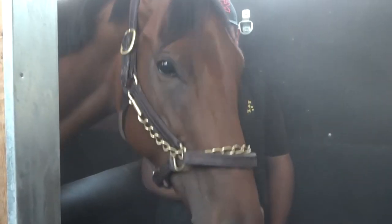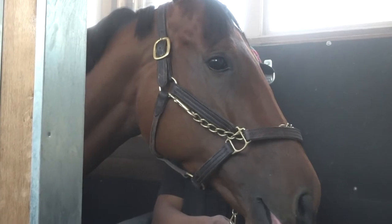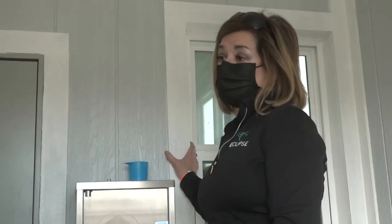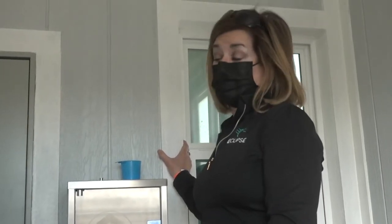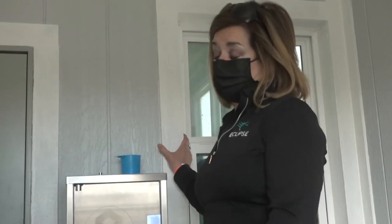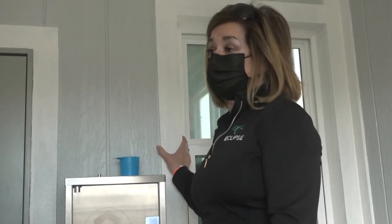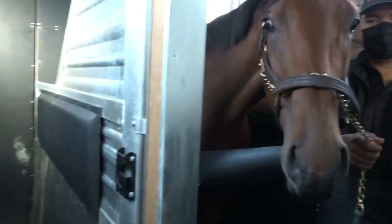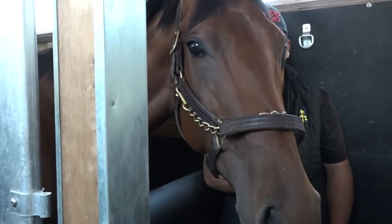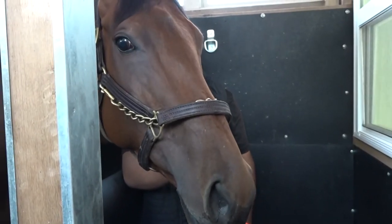What would be the price range for bringing your horse for a treatment? I charge $35 a treatment. I would like to promote this as a maintenance kind of therapy — not coming in two days before they race as a band-aid. I would rather have horses come in eight to ten times a month as a regular part of their routine, to keep them on top of it rather than waiting until there is a problem.